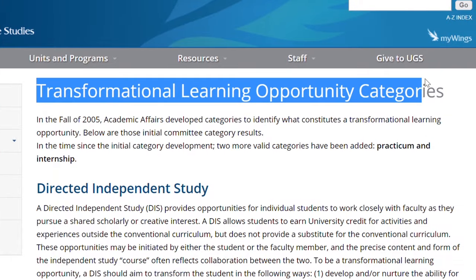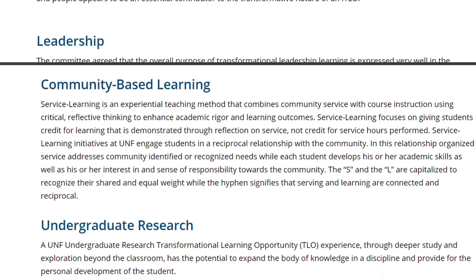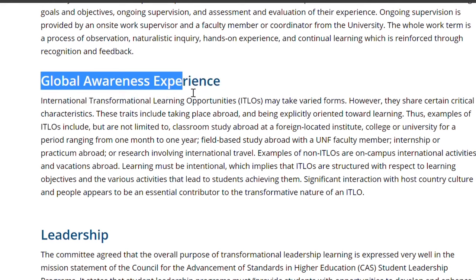On top of that, you've got tons of options to find funding or scholarships. The first one is going to be a TLO, or Transformational Learning Opportunity, which is a little extra cash that UNF puts aside to give to students who are doing research or maybe an internship. It also applies to several study abroad programs, so keep your eye out for TLOs because that's going to be just extra money you can apply for.